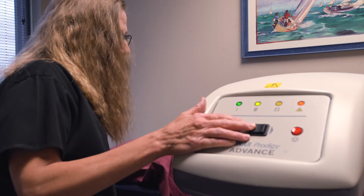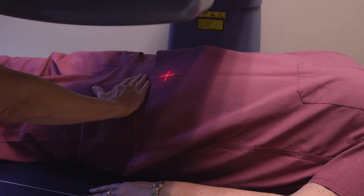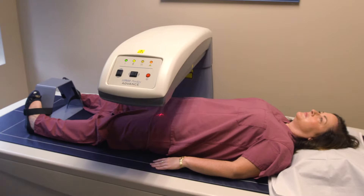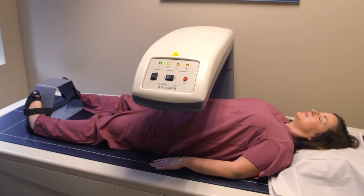The tube will center over your lower spine first. During the quick exam, you need to hold still with your arms at your sides. Then it will come down and do each hip.